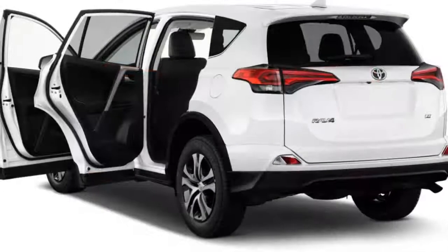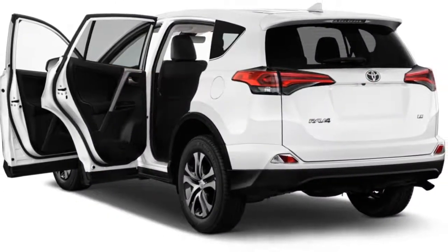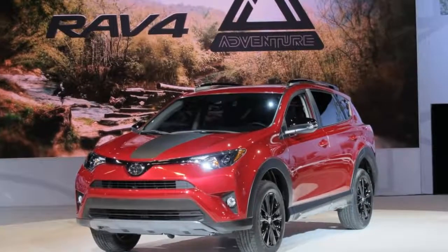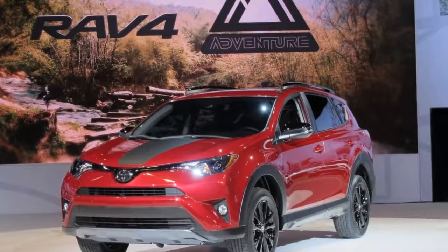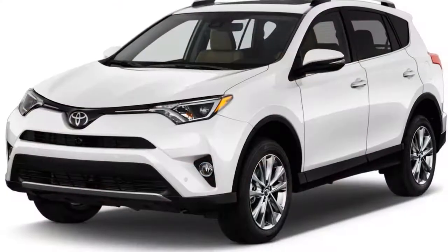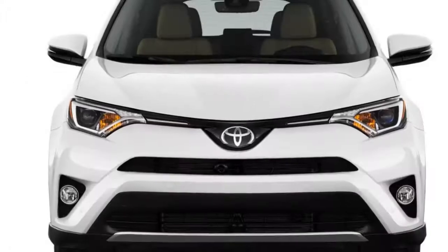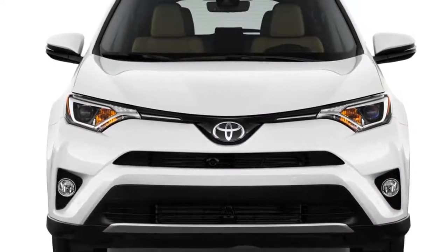The 2018 Toyota RAV4 Hybrid's powertrain system combines a 2.5-liter I4, three electric motors, a nickel-metal hydride battery, and a CVT. Combined output is 194 horsepower, making it more powerful than the gas-only RAV4, which has 176 horsepower.